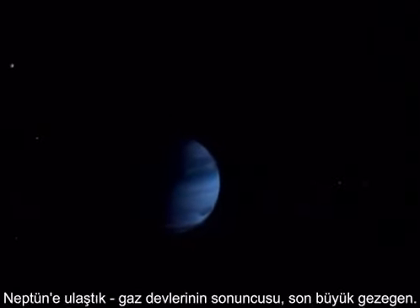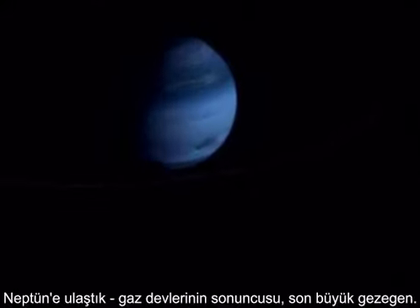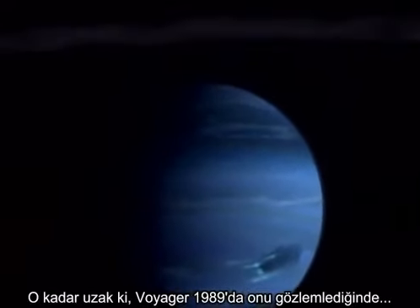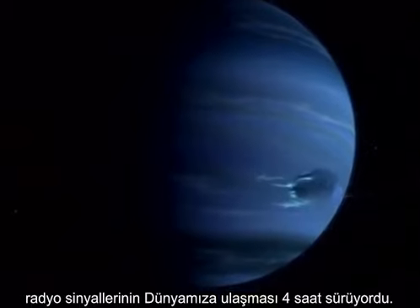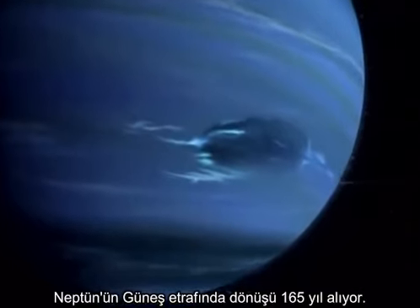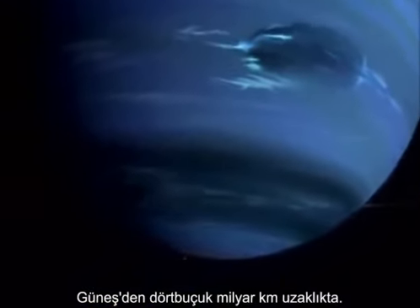We've reached Neptune — last of the gas giants, last major planet. So remote that when it's surveyed by Voyager in 1989, radio data takes four hours to reach Earth. Neptune's solar orbit takes 165 years, and this planet is four and a half billion kilometers from the Sun.